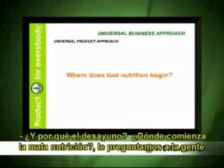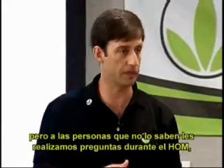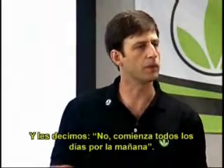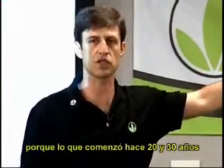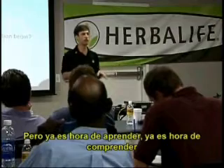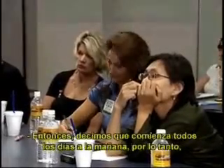Hello everybody. Nutrition starts in the morning. Let's talk about the concept called breakfast — and why breakfast? Where does bad nutrition begin? We ask people, and people say it's breakfast. But when we ask people who don't know — we do it during the HOM — when do you think bad nutrition begins? And they say it begins in childhood, in the school, in the family. And we say no, it begins every day in the morning. Because what began 20 or 30 years ago is not relevant anymore. Now it's time to learn, time to understand that nutrition can cause problems. Now is the time to educate a population and get people aware of all the potential implications. It begins every day in the morning.